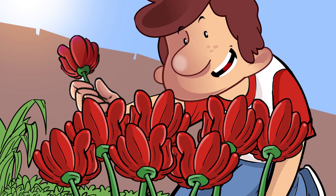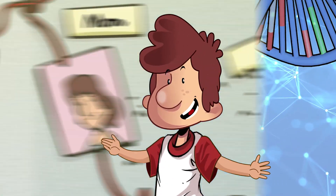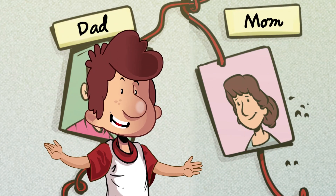Heredity applies to all living beings — plants, animals, and humans. Do you understand now why we look like our parents? We have inherited their genes.